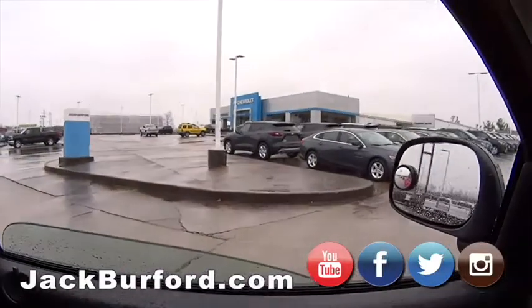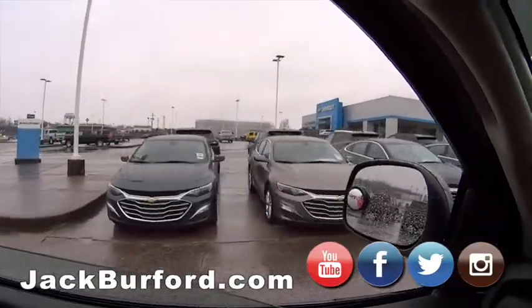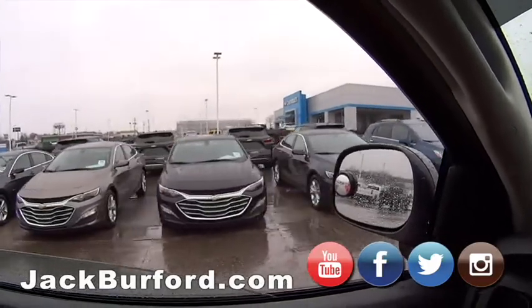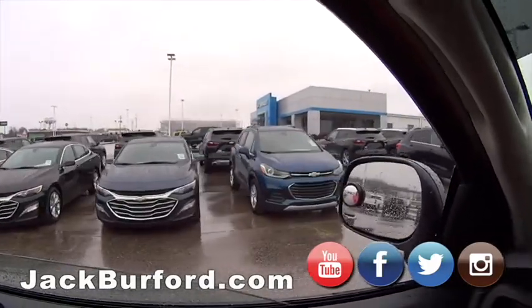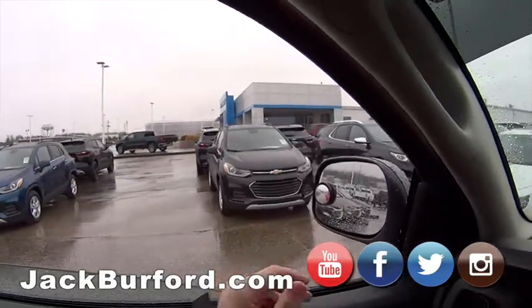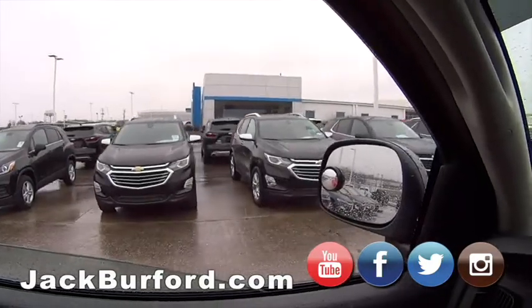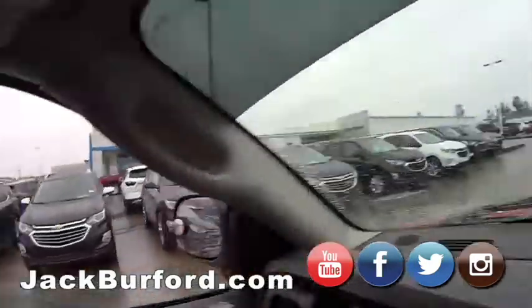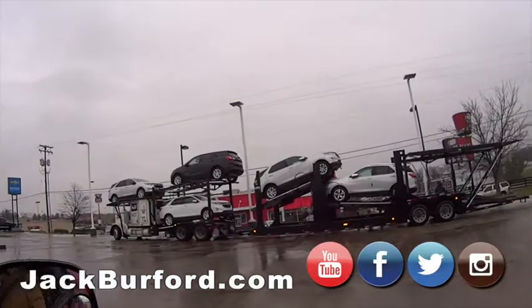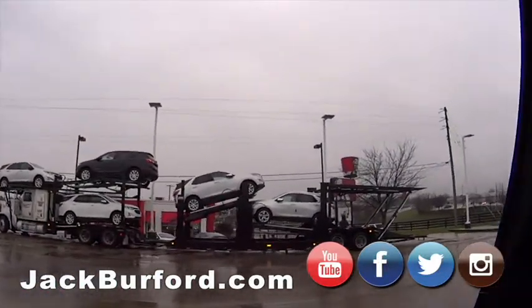We've got our Malibus — four in stock right now with more coming, all just different colors. We've got Chevy Trax, all sorts of stuff. And our Equinoxes right here — wait, we've got more coming in. Look at that — Equinoxes and Traverses rolling in.